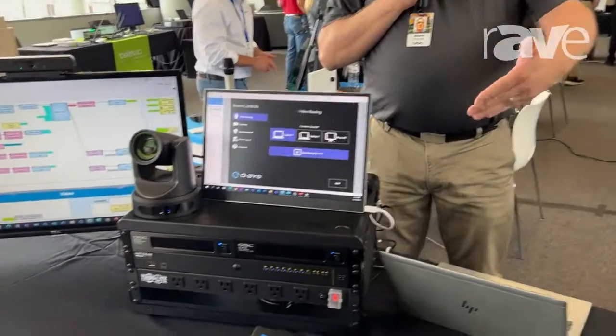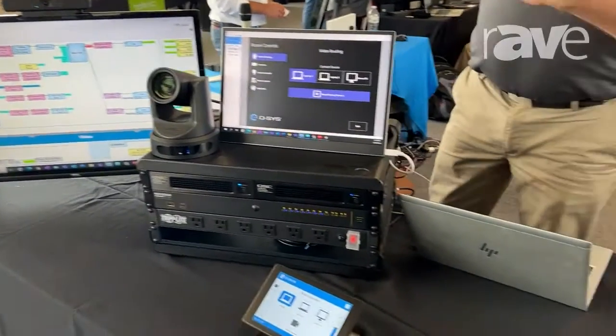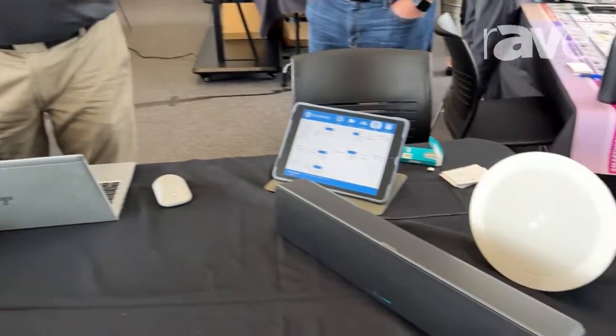Hi, this is Jason Francois with Q-SYS. We are at the Pearl Technologies Roadshow here in beautiful Peoria, Illinois. We're showcasing our Q-SYS products today. We've got speakers, we've got cameras, we've got control, Teams Room integration.